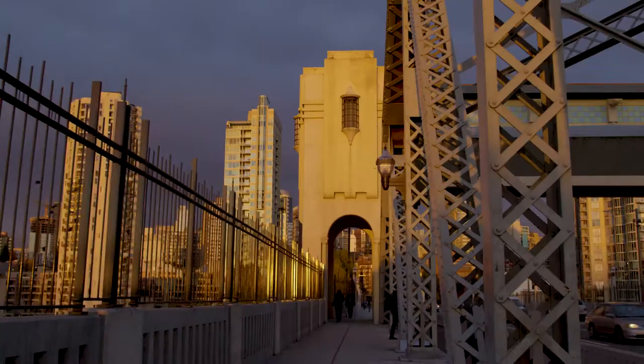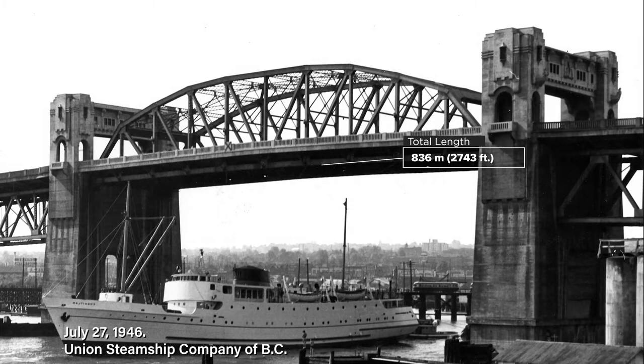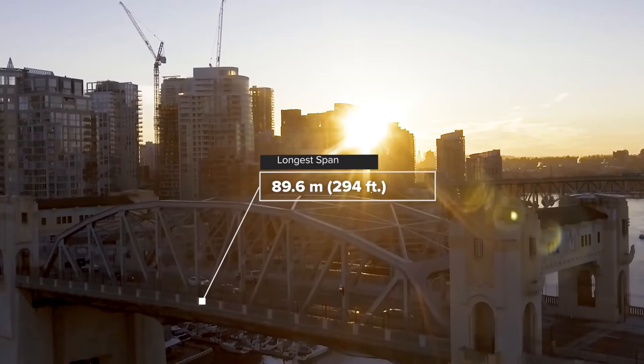We needed to do the work that upgraded the bridge in a way that respected the tremendous heritage of the structure. It was originally conceived as a very utilitarian steel bridge. That wasn't good enough. The bridge actually had to be a civic icon. It had to achieve a number of civic goals.